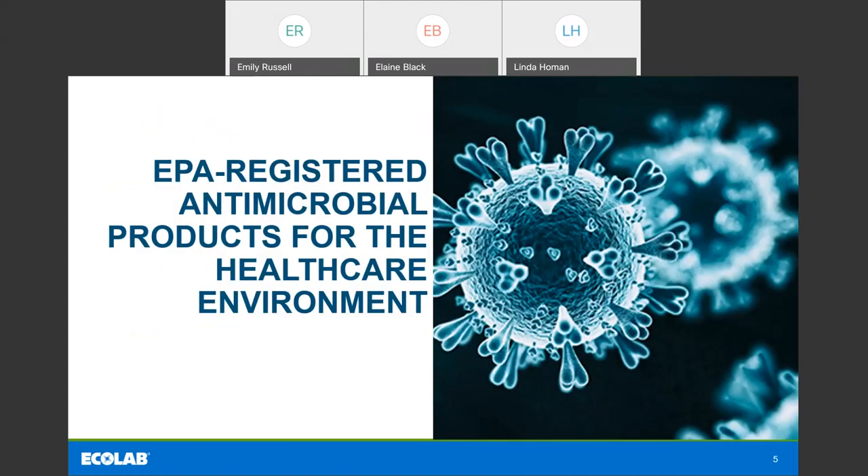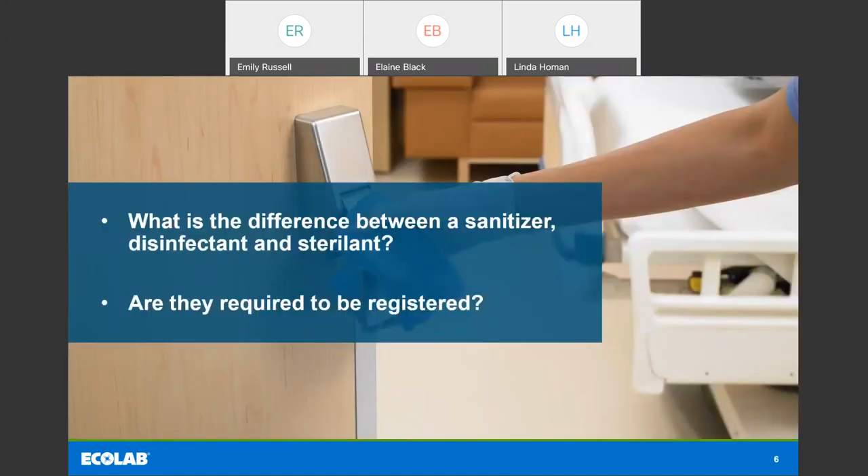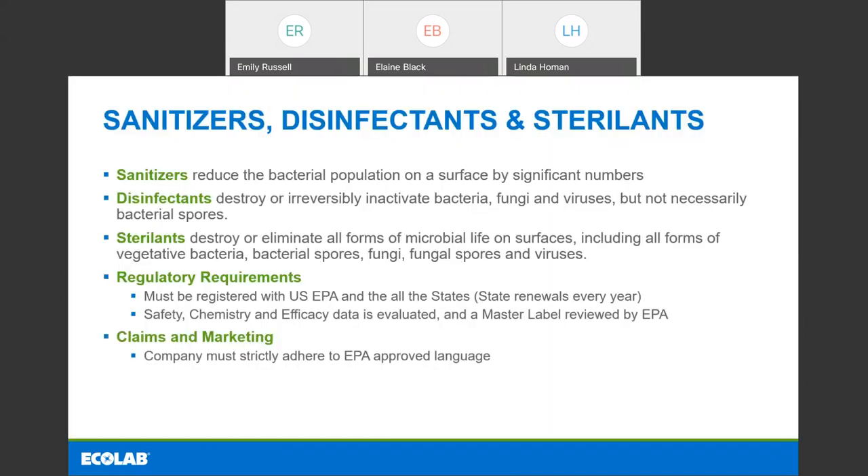Today's topic is EPA-registered antimicrobial products for the healthcare environment. The first question: what is the difference between a sanitizer, a disinfectant, and a sterilant? And are they required to be registered? I'm going to talk about these in order of potency, using the EPA definitions. Sanitizers reduce the bacterial population on the surface by significant numbers. A good way to think about sanitizers are the ones we see for use in kitchens or in your home on surfaces like food contact surfaces, or in the food industry where you need a slightly less robust chemistry.